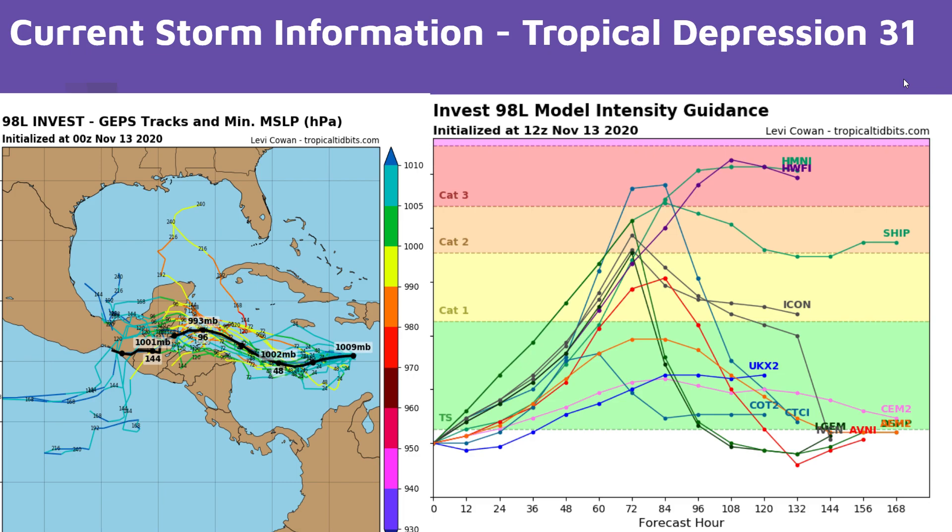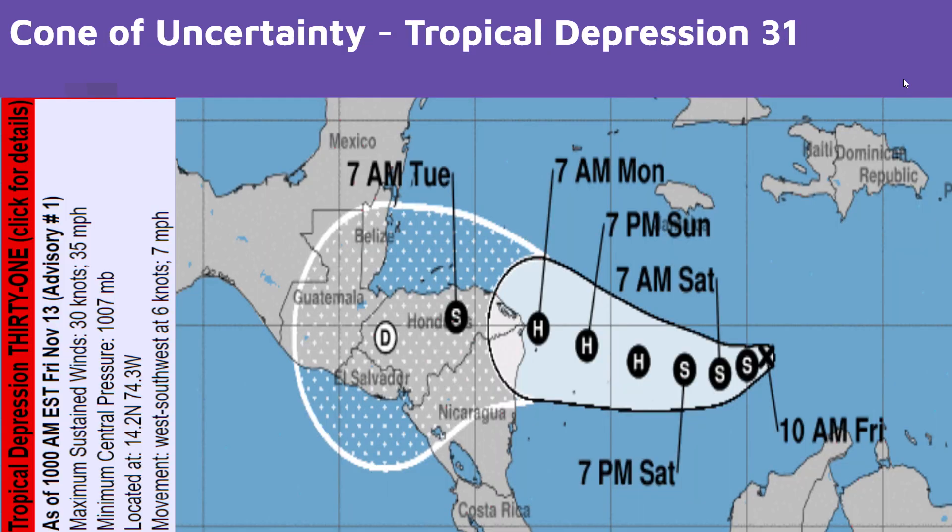Here's a quick look at the cone of uncertainty. The cone is clearly aimed at Central America, but that doesn't mean it won't do what Eta did and turn north, regenerate, and impact the northern Caribbean islands, the Yucatan, or even the US Gulf Coast. We will keep you updated.